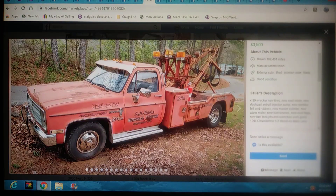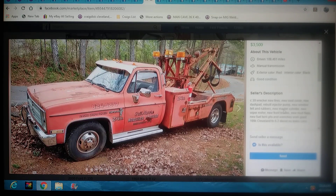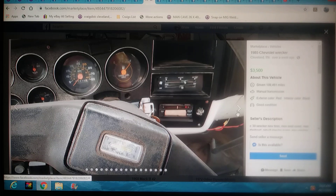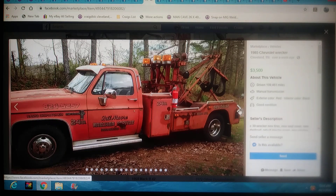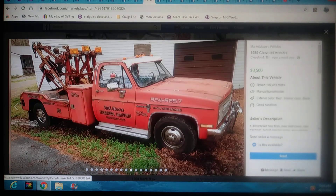This is a pretty cool truck right here too. Paint's faded, but paint's not that expensive. $3,500 bucks in Tennessee — it's an 85 Chevy Record, got the C30, new tires, new seat cover, new dash pad, rebuilt injector pump, new windows, felt rubbers, new master cylinder, new wiper motor, new front brakes, new mud flaps, new fuel tank. PTO and winches work good. 6.2 diesel, no leaks. I like the sounds of all that. $3,500 bucks — if you're wanting a wrecker in Tennessee, boom, just found it for you. You'd also recoup some money getting rid of those old lights and putting a nice light bar on it.